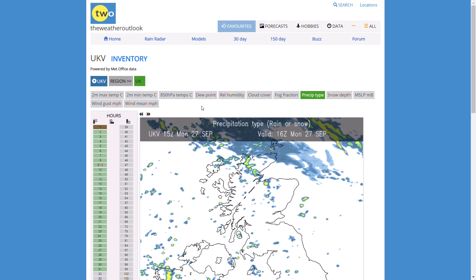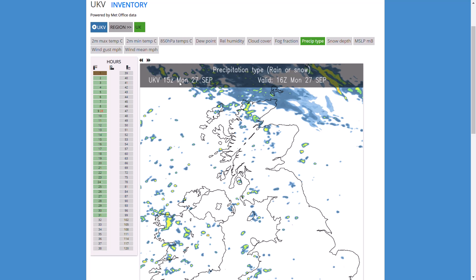So if we do have a look at the UK Met Office run and the precipitation...